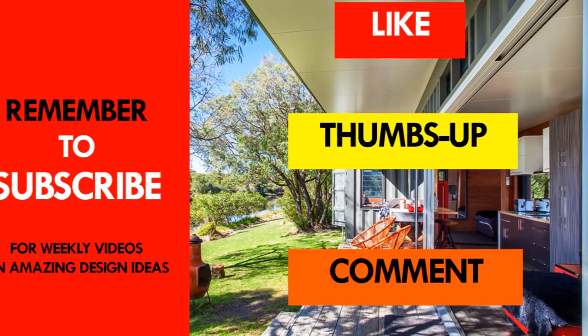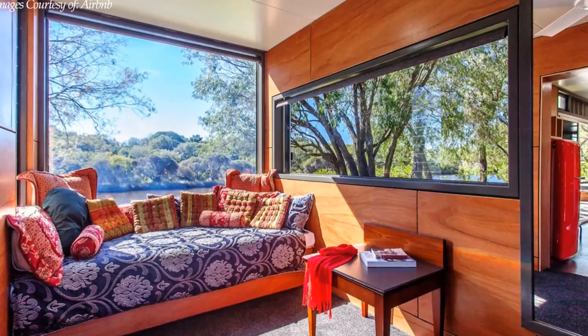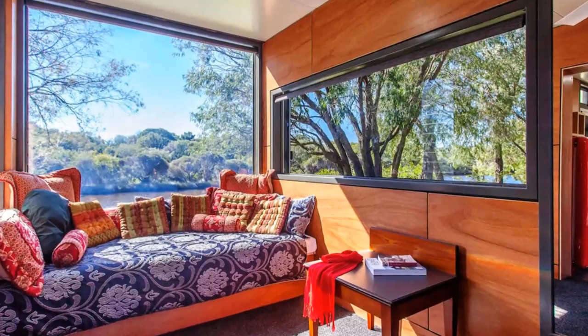You are encouraged to subscribe to our YouTube channel for these and more amazing weekly videos on shipping container living. Thank you for watching — see you in the next video.